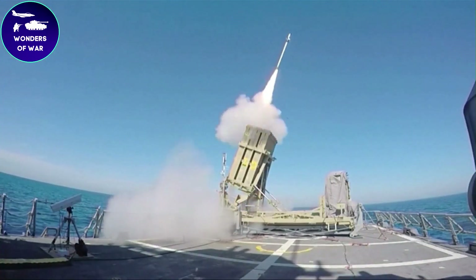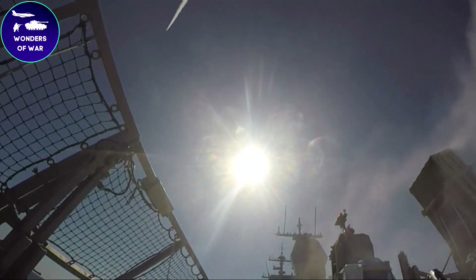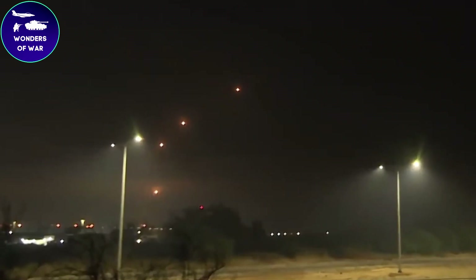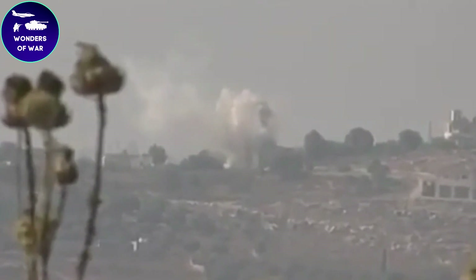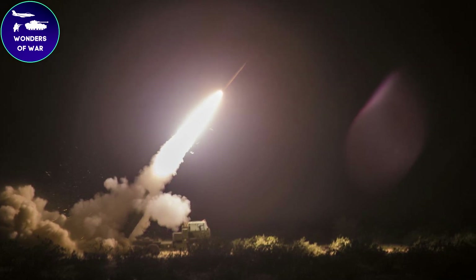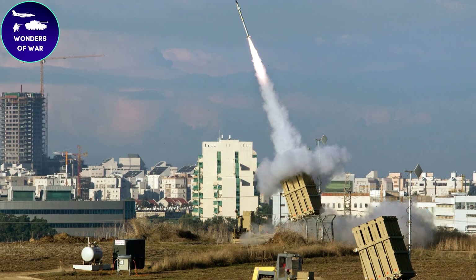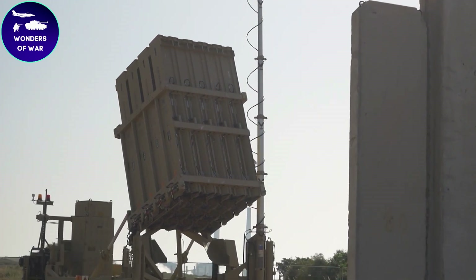The interceptor missile uses advanced guidance systems and can be launched from a mobile launcher or a stationary battery. The Iron Dome has been highly effective in intercepting rockets, with a reported success rate of around 90 percent. However, it is not a foolproof system and some rockets do occasionally get through. Despite this, the Iron Dome has saved countless lives and has become a critical part of Israel's defense strategy.